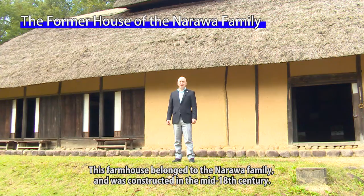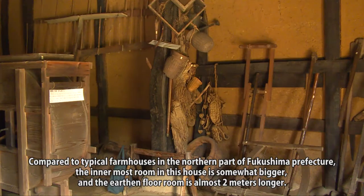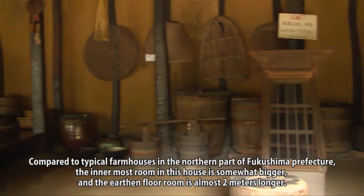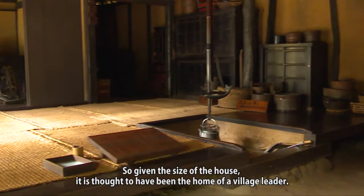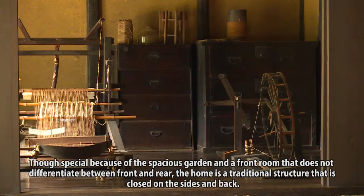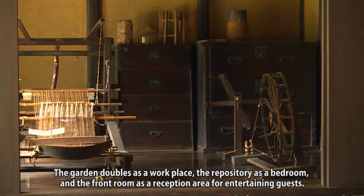This farmhouse belonged to the Narawa family and was constructed in the mid-18th century. Compared to typical farmhouses in the northern part of Fukushima Prefecture, the innermost room is somewhat bigger and the earthen floor room is almost two meters longer, suggesting it was the home of a village leader. Though special because of the spacious garden and a front room that does not differentiate between front and rear, the home is a traditional structure that is closed on the sides and back. The garden doubled as a workplace, the repository as a bedroom, and the front room as a reception area for entertaining guests.